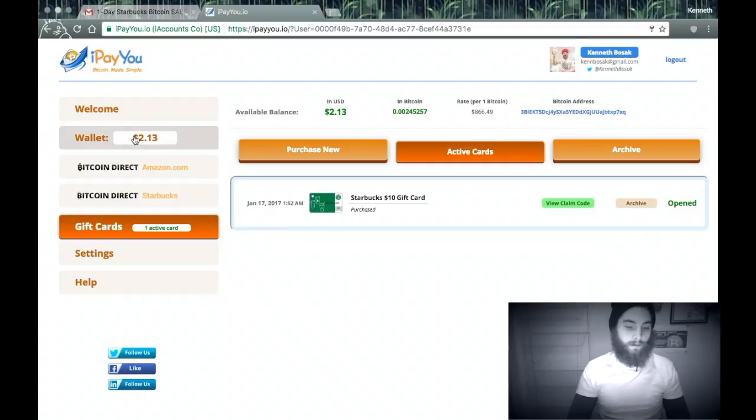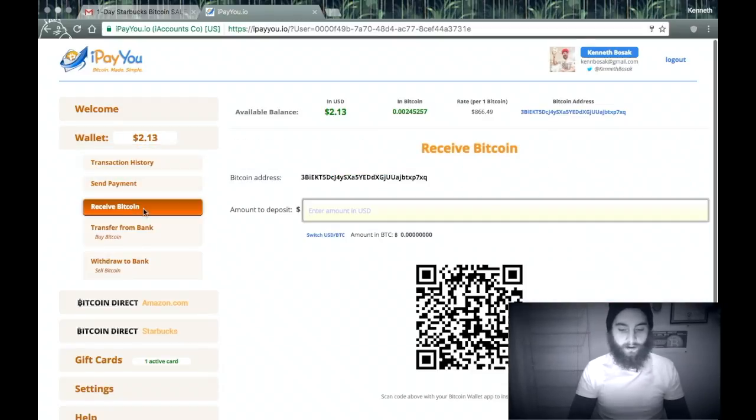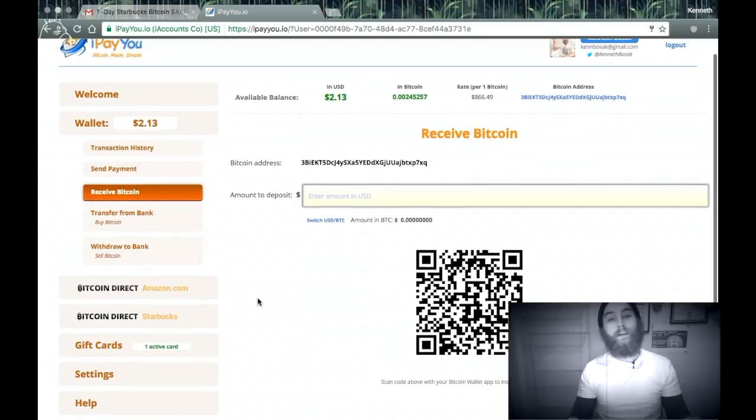Pretty cool. And I've got $2.13 left. If you guys want, please send me some Bitcoin — it would be awesome to get maybe an extra large coffee. If you liked this video, please give it a thumbs up. If you disliked the video, please go ahead and give it a thumbs down. As always, have a day.